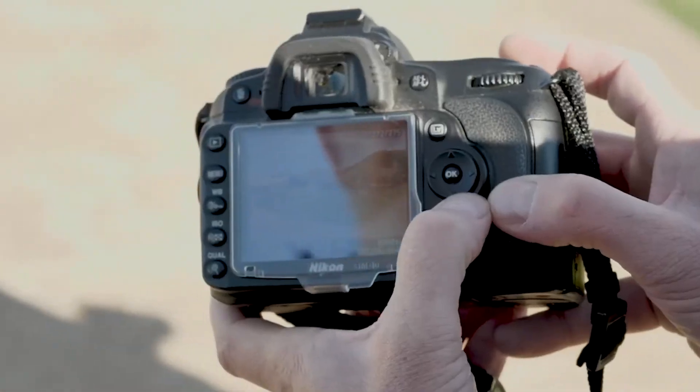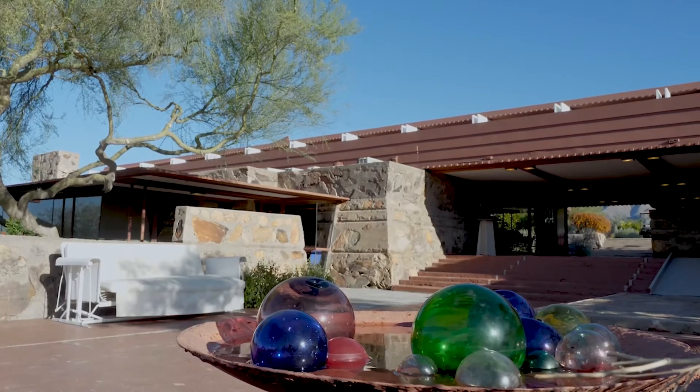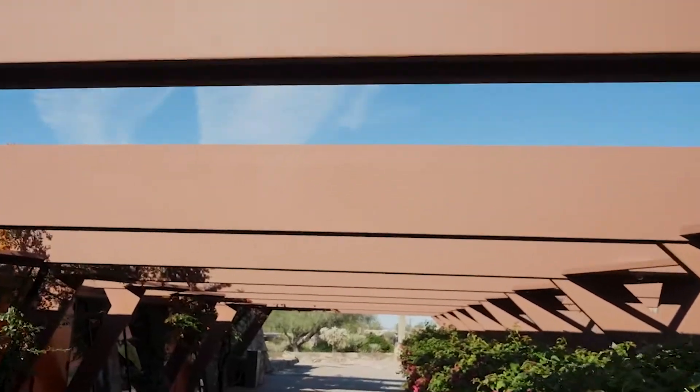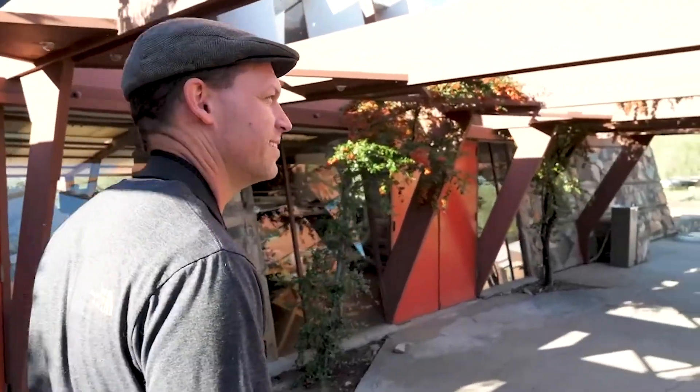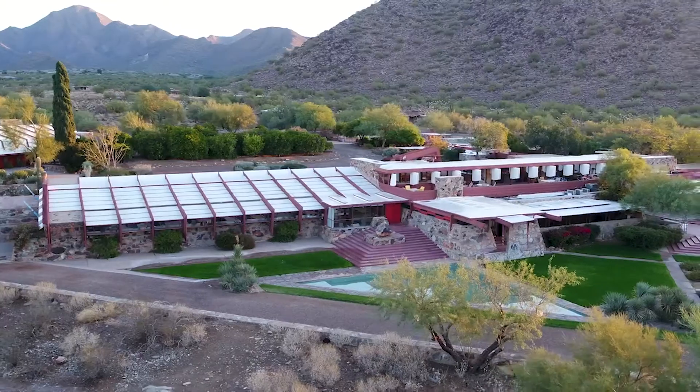I think it's great not only to celebrate Frank Lloyd Wright's architecture, but also his philosophy of building and using the environment and taking care of the environment. I like to think that I'm continuing that line of education that Frank Lloyd Wright and the Frank Lloyd Wright Foundation are continuing.